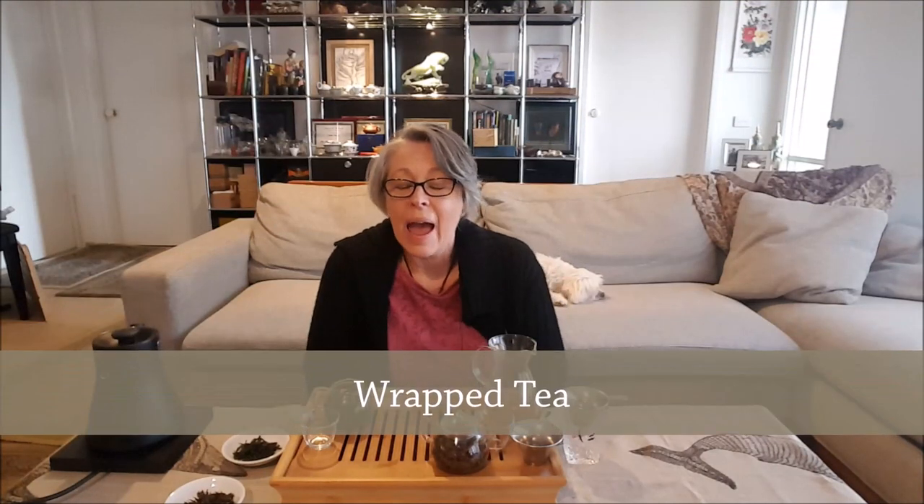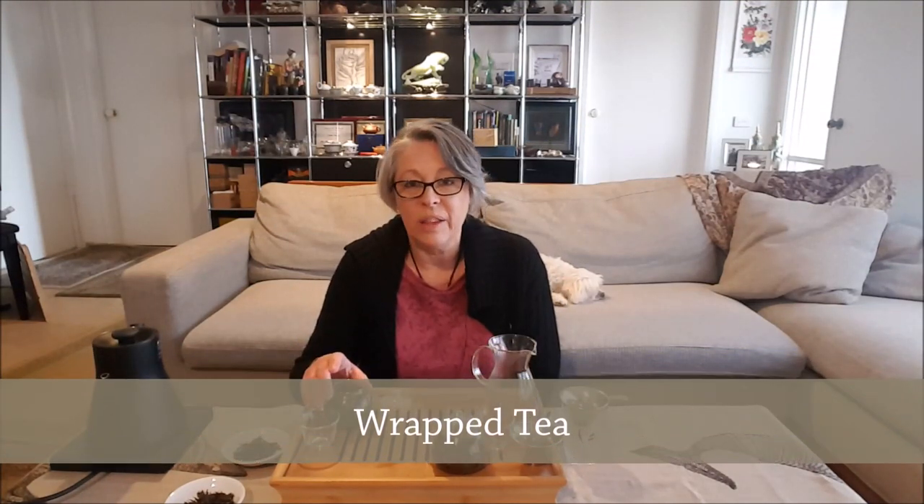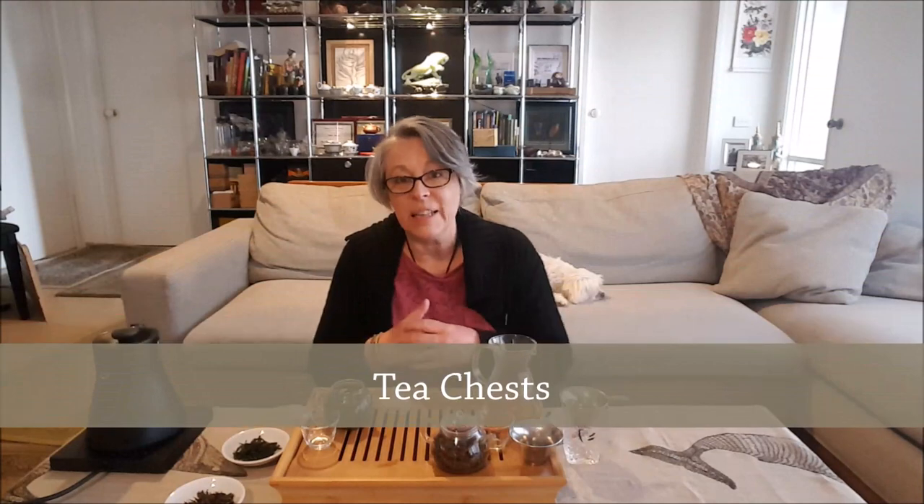Baozhong is like a green tea in that it should be consumed fairly quickly. Historically it's called the 'wrapped tea' because in the early days when they would ship this tea across to America, they found it didn't hold very well in the big tin chests. So they wrapped it up into smaller paper wrappings, and hence it became the wrapped tea.